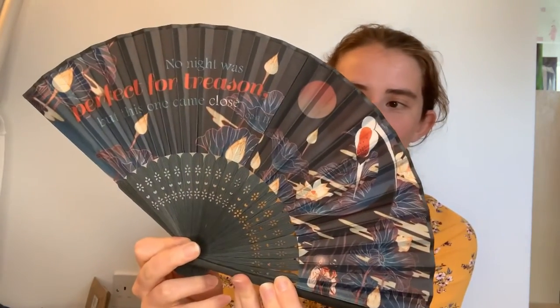Then the final item — I'm going to unbox it with a dramatic flourish. And it is a fan. It says 'No night was perfect for treason but this one came close,' and it's got the cover for Descendant of the Crane by Joan He, which is what the quote is from. I really like that quote and I think I've read another of her books this year and really enjoyed it. This is on my TBR and I'm definitely going to get to it, so I think I'll keep the fan — also because it's quite warm.